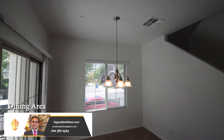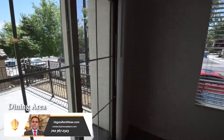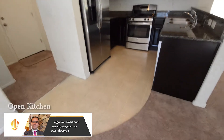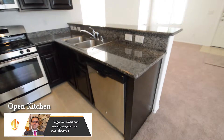The dining area has a hanging light and a patio door. The kitchen has a vinyl floor, breakfast bar, granite counters, and stainless appliances.